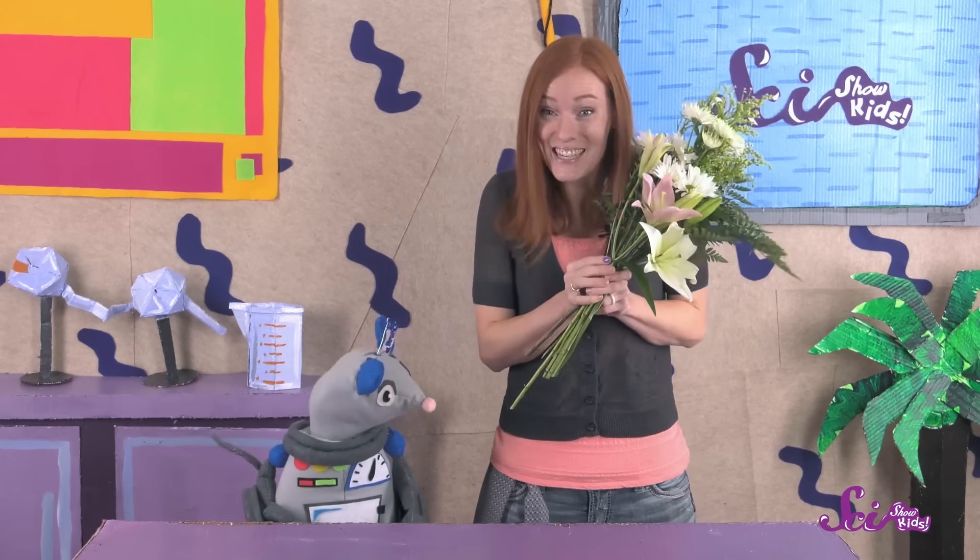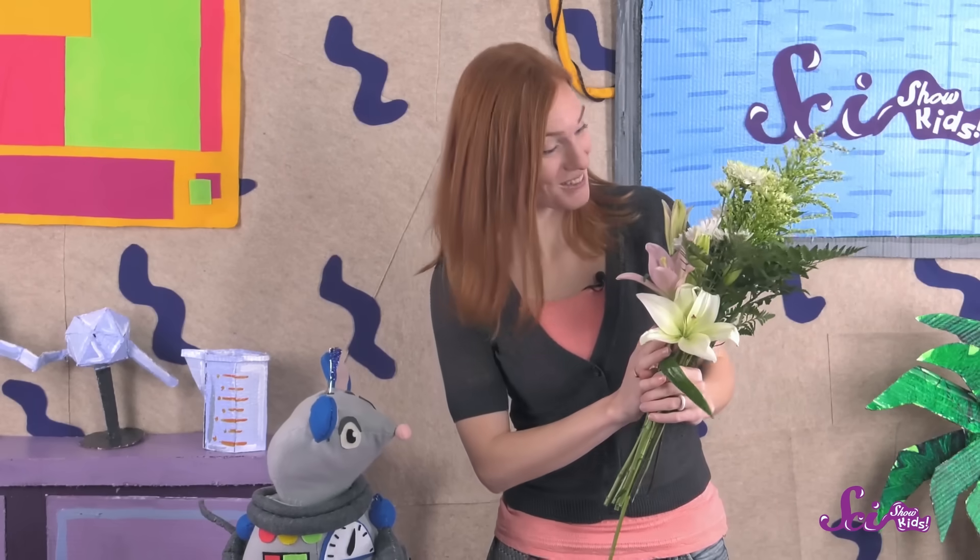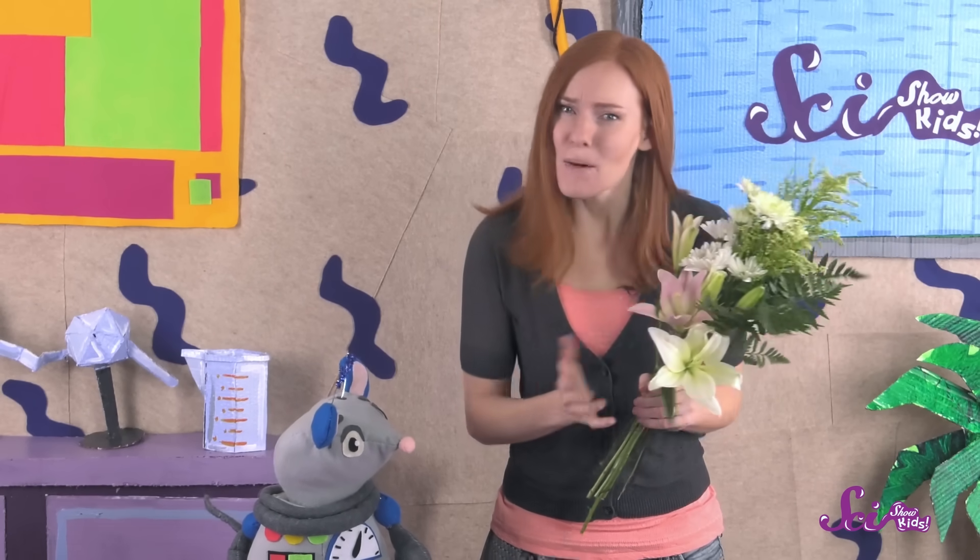Squeez just gave me the nicest Valentine's Day surprise ever — a bouquet of flowers! Flowers are fun to look at, and they usually smell great, but they actually have a really important job.